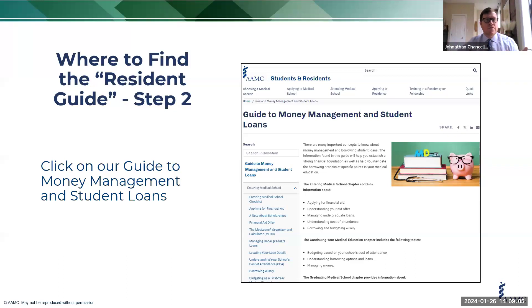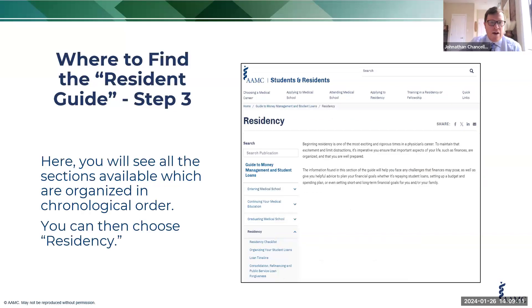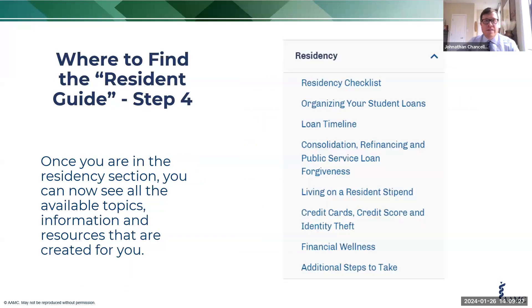When you click on the guide to money management, you're going to see where you can click on the residency tab. Once you click that dropdown, it's going to show you all of the different sections available for you in residency. These are links, and once you click on these individual links, it's going to show you what's available inside each of those individual resources.